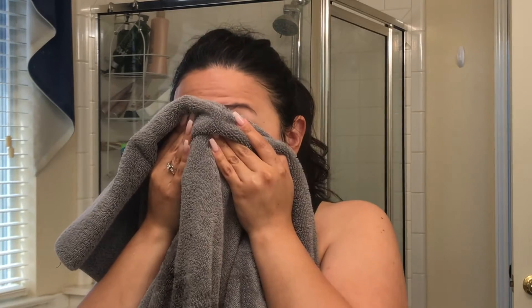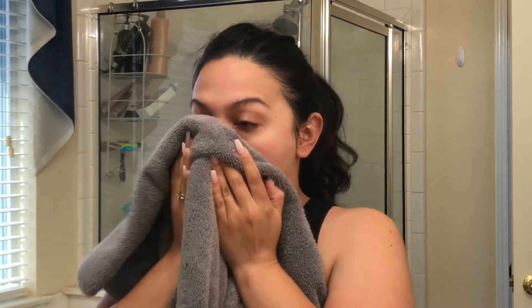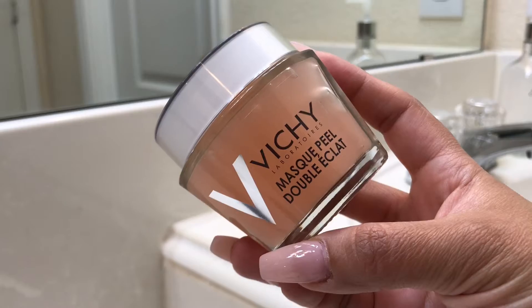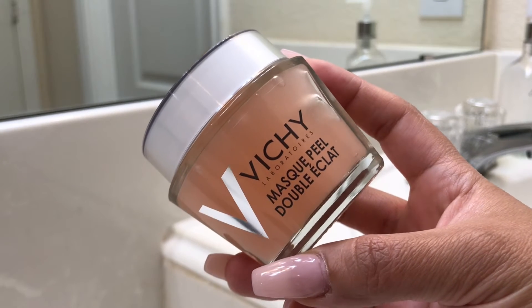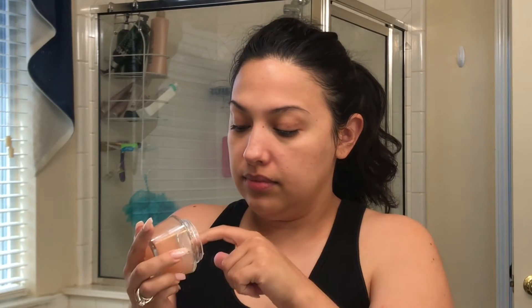Pat dry your face — I never rub it because the skin on your face is very sensitive and you want to be as gentle as possible. Then I go in with my Vichy peel. I really love this stuff — it leaves my skin nice and smooth and gets rid of any dead skin. I put a little bit on my cheeks and forehead and spread it out evenly all over the face.